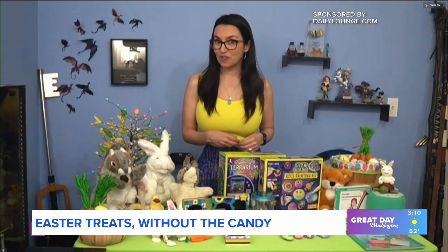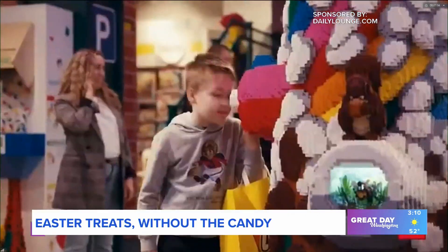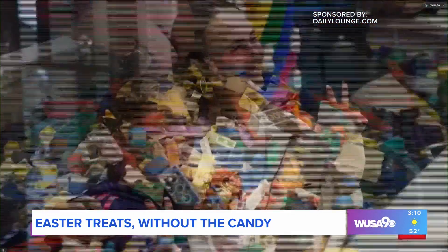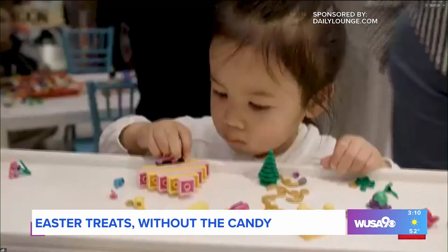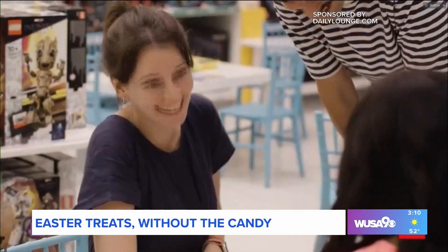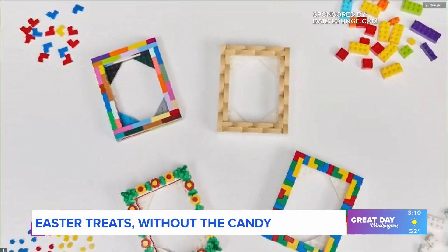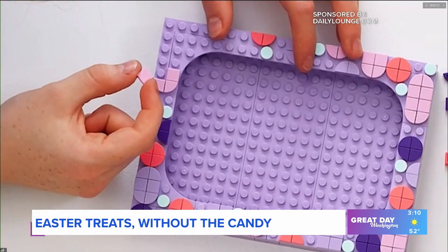To help champion girls' creative confidence, the LEGO Group is rolling out its biggest-ever campaign, encouraging girls to play Unstoppable. In April, all LEGO stores across the U.S. will host free workshops aimed at young creators aged 6 through 12. Kids will create and decorate their own LEGO photo frame to show off their creative accomplishments.